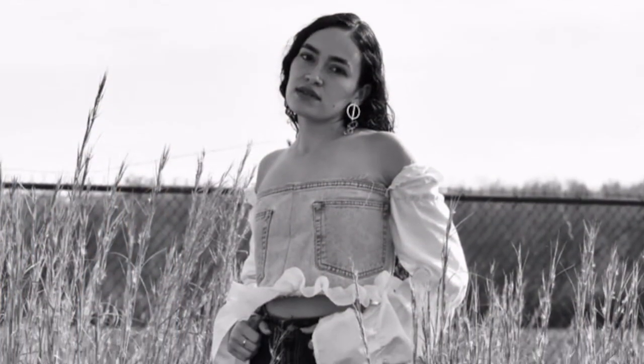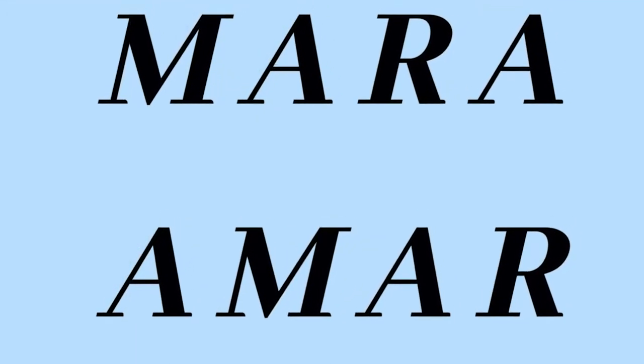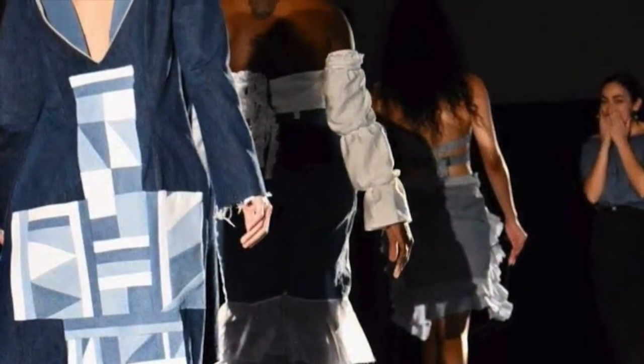Hi everyone, my name is Mara and I'm a graduate from the University of Alabama and an eco-friendly fashion designer. I have my own brand called Mara Mar which stands for Make Art Repurpose All to Love. It is a thrift upcycle store that I created to encourage people to be more eco-friendly in their life and in fashion.